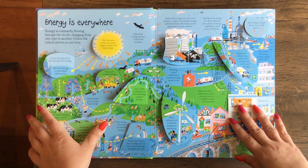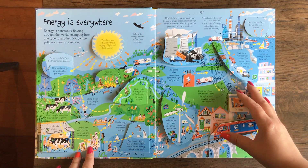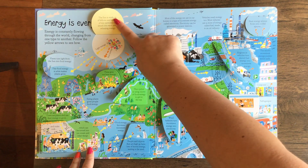Energy is everywhere. Energy is constantly flowing through the world, changing from one type to another. Follow the yellow arrows to see how. So then it talks about the sun.